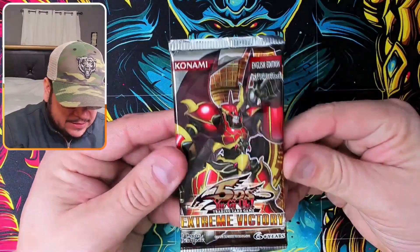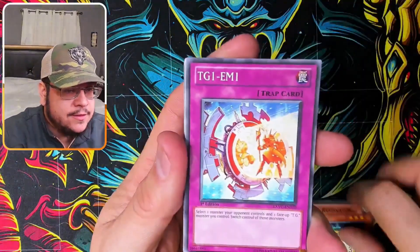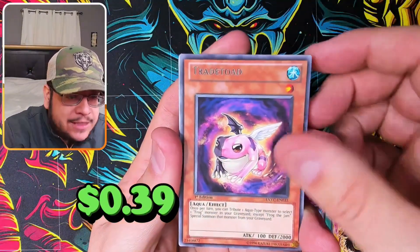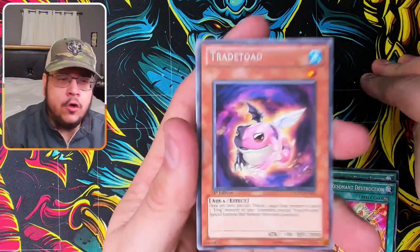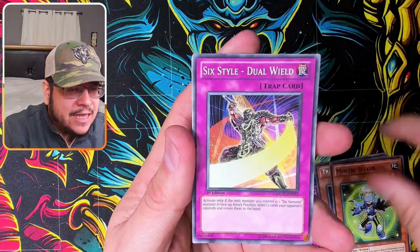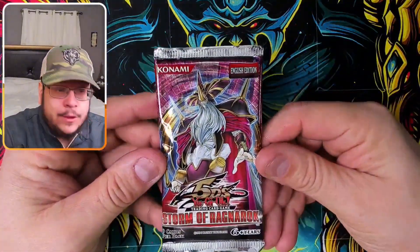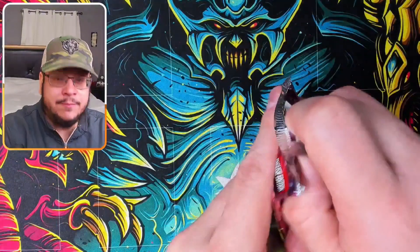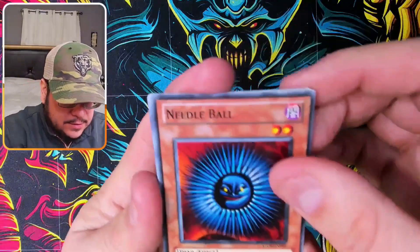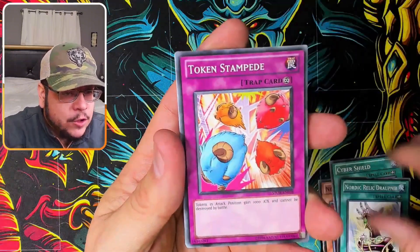First Edition Extreme Victory — so cool! Pulls: Clock Resonator, Boon of the Mellow Emperor, Destruction, Trade Toad — wait, one of those Toads is actually worth a lot, I don't know which one. Mental Seeker, Six Style Dual Wheel, Red Dragon Base. Storm of Ragnarok next — interestingly this pack is NOT first edition, which is kind of weird that only some packs are first edition.